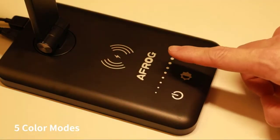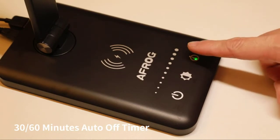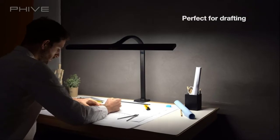Using LED lamps saves much more power than ordinary lamps. The LED light provides 12 months of use, which can reduce your electricity bills by 30%.